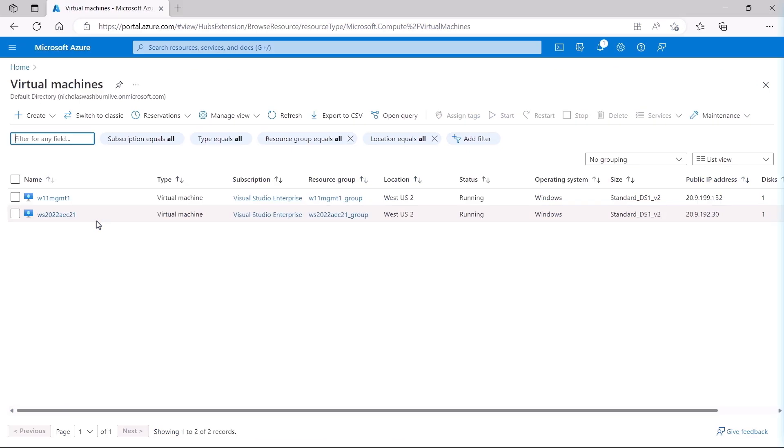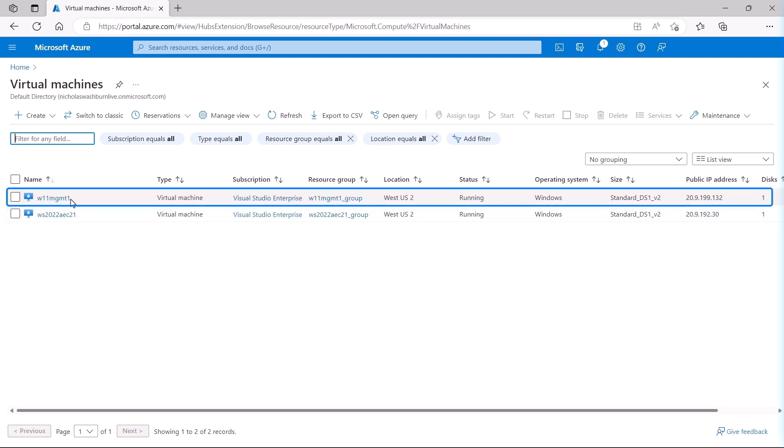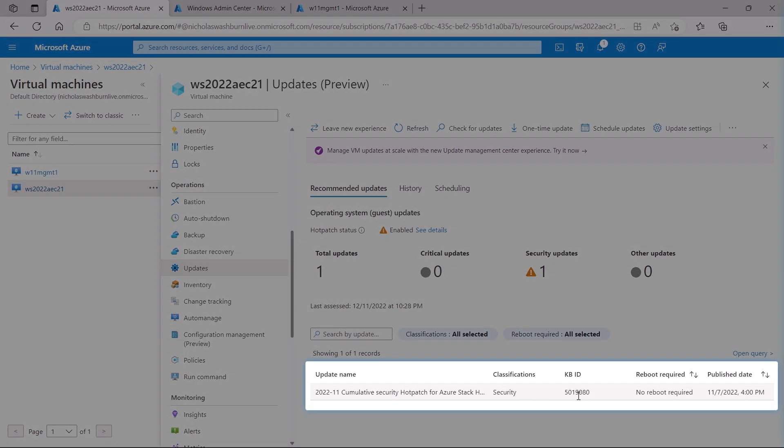Your servers get the security updates you need without the downtime that would normally result from a cumulative update. I'll show you with an example using a server with a process running where we want to avoid downtime and even any packet loss. In Azure I have a Windows Server 2022 Datacenter Azure Edition VM running with SQL Server installed, and this is a Windows 11 jump box VM with SQL Server Management Studio and Wireshark installed.